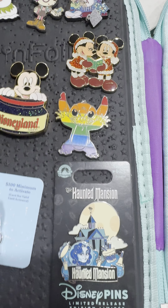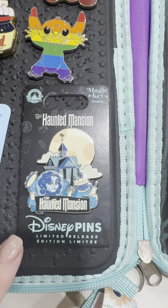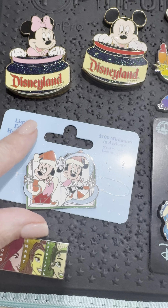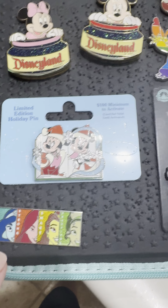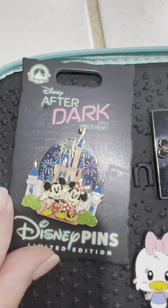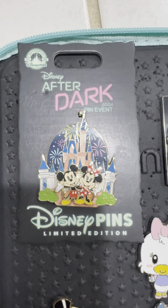Pride Stitch, the Magic Key Holder Haunted Mansion pin, Mickey and Minnie from Last Christmas, Princesses — and then this was like, oh wow, can't believe my luck in getting that.